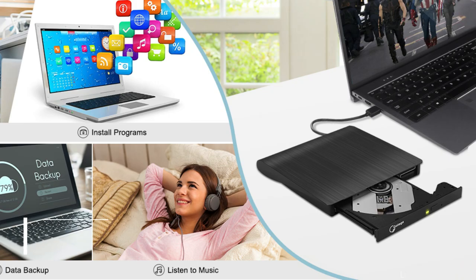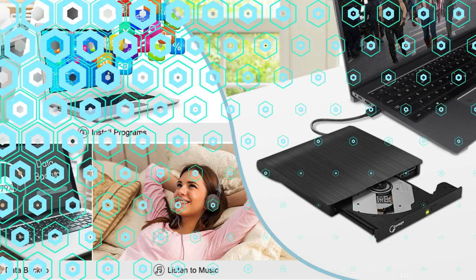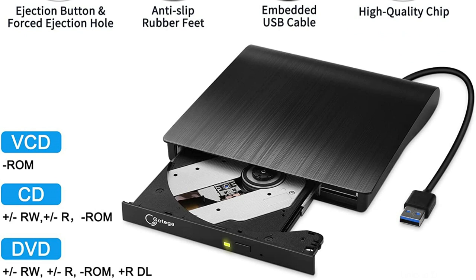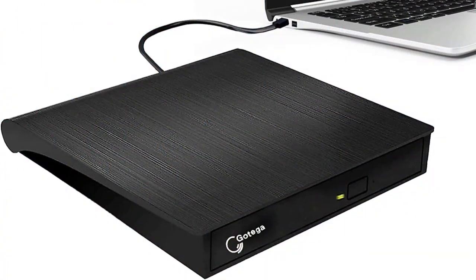On number 1, we have the Gottega External DVD Drive. For those looking for a lightweight and affordable external DVD drive for their laptop, the Gottega is a great choice. This drive can read and write DVDs and CDs and is compatible with both Mac and Windows operating systems. Its sleek and portable design makes it simple to carry around, and it connects to your laptop via USB.